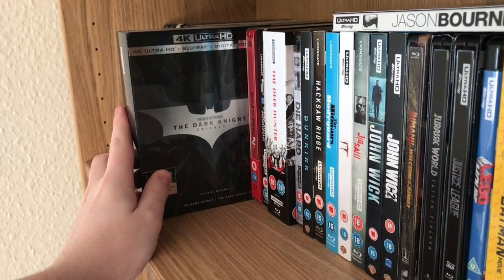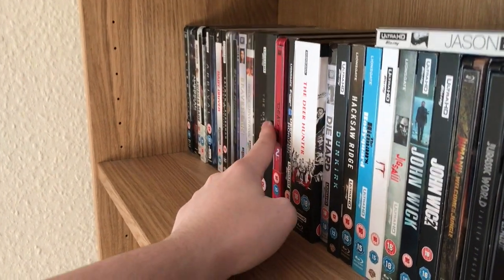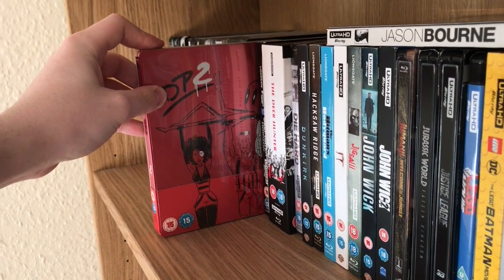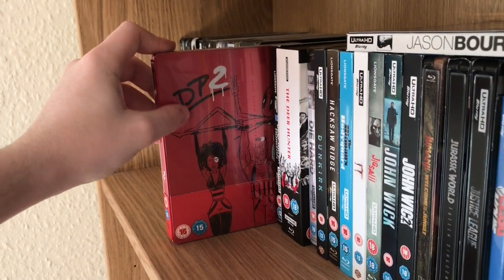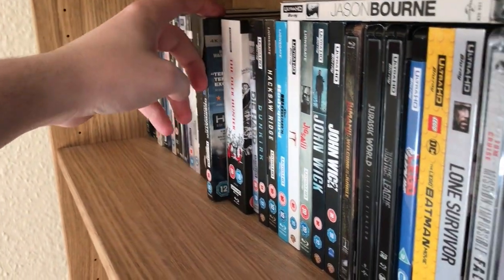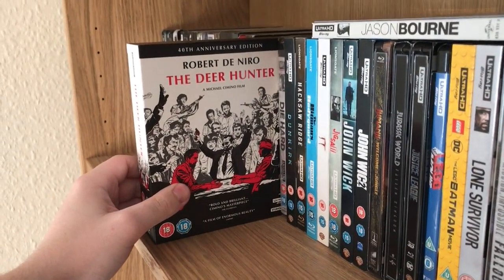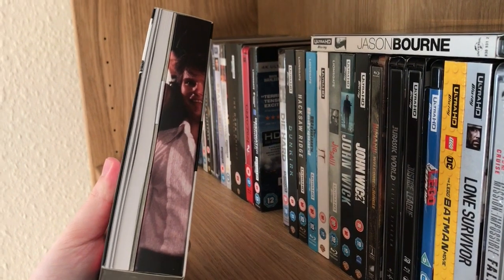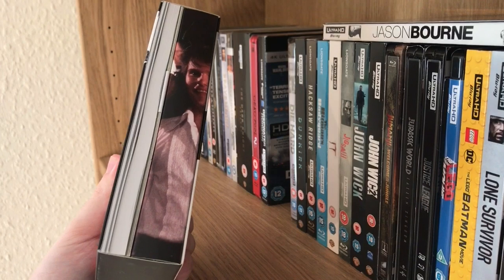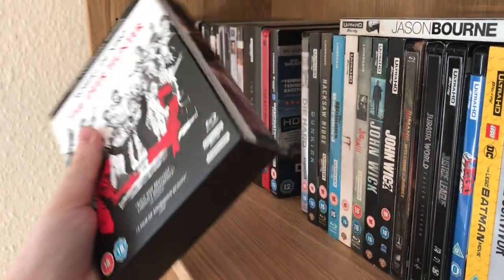The Dark Knight Trilogy — had to upgrade those. I've only watched the first two films and they look fantastic. Then we've got Deadpool 2, also from HMV — a really nice steelbook with four discs in it. Deepwater Horizon. And this is The Deer Hunter — the big collector's edition on 4K. You get a massive digipack with the soundtrack, two Blu-ray discs, the 4K disc, and a booklet with the full script of the movie.